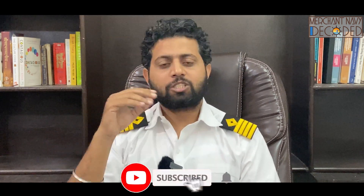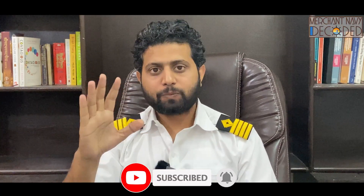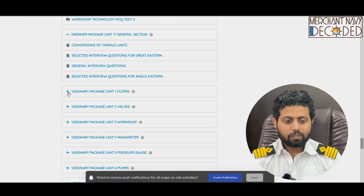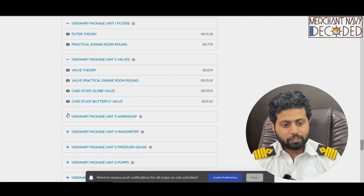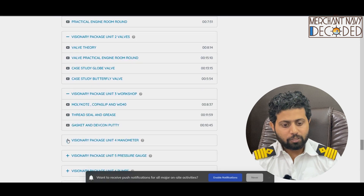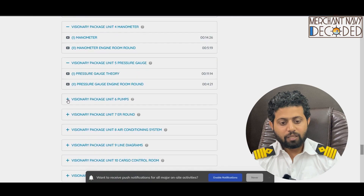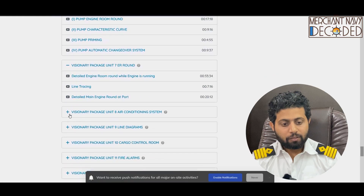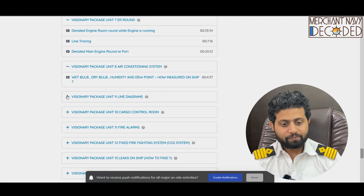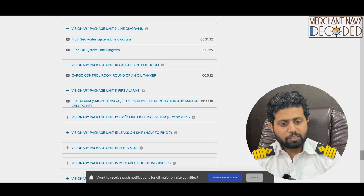Then comes the visionary package. You have to watch all the dreamers package videos in sequence — each and every video — there's a purpose behind it, so please don't leave a video behind. Then comes the visionary package: filter theory, walls, workshop technology, manometers, pressure gauge, pumps, engine room round, air conditioning system, line diagrams, and cargo control room.